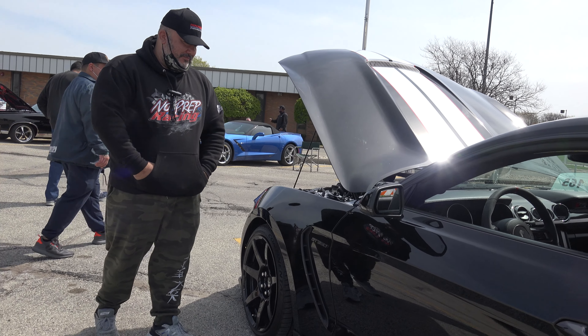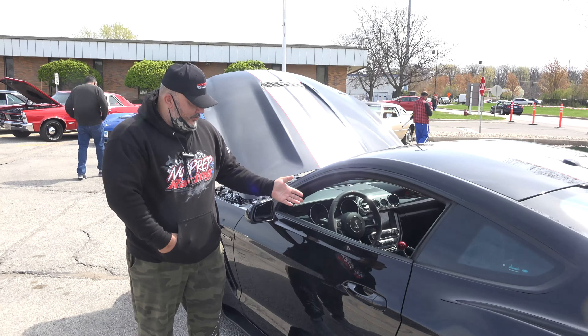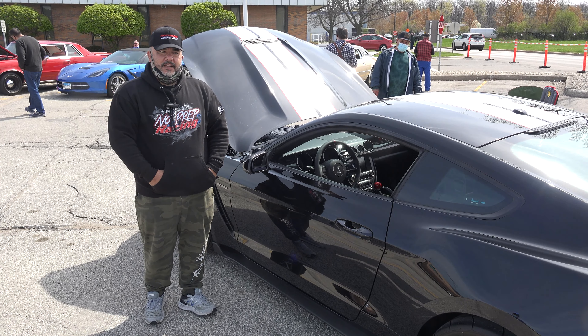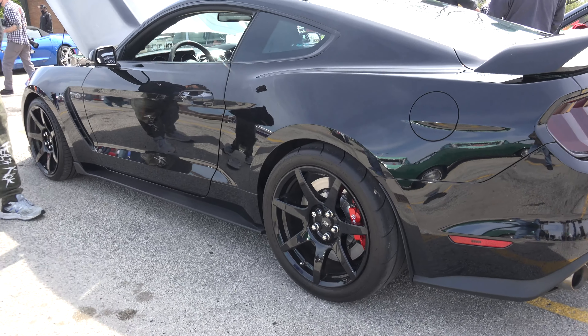Ever since it came out — and it's the last of its kind, because it's the last manual. The GT500 went with an automatic, so this is the last manual Cobra that'll probably ever be made. I really doubt we'll ever see another Cobra with a manual.